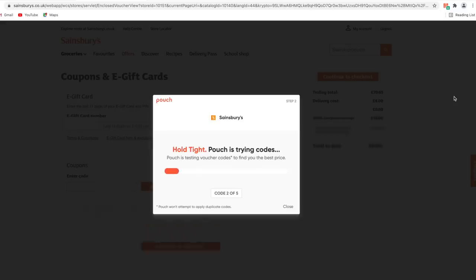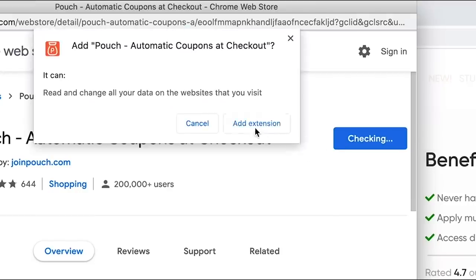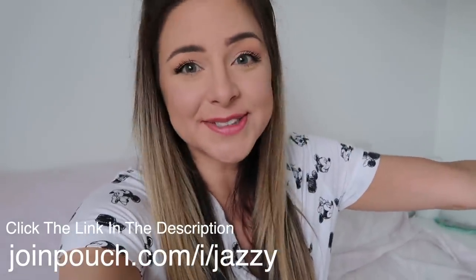Pouch is a free desktop browser extension that you install onto your computer and then it automatically finds discount codes whenever you shop online. For example, when I knew I was going to be filming this video I headed online to Sainsbury's, put a ton of stuff in my shopping cart, and when I clicked checkout Pouch popped up and let me know I could save 10 pounds on my order because I'd spent more than 60 pounds. I clicked apply codes and saved 10 pounds with absolutely minimal effort. It works on over 3,000 different UK websites — Sainsbury's, ASOS, Boohoo, Amazon, John Lewis, Debenhams and more. It is so quick and easy to install. Make sure you pin it to your browser and I will have a link down below.